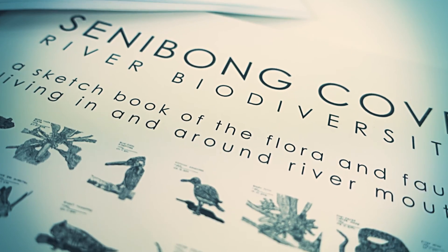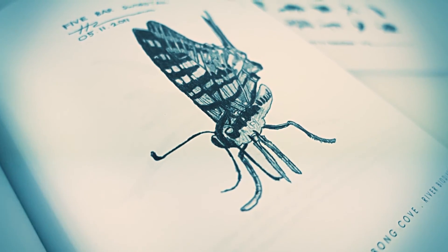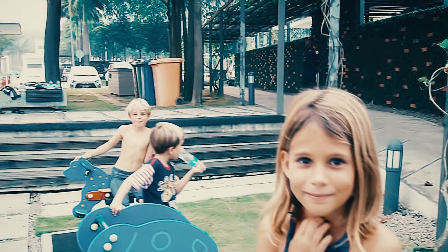The book titled River Biodiversity was sponsored by Sunibong Cove to enhance the awareness of readers of the mangroves and its organisms. A clean environment makes a world of difference to residents here.